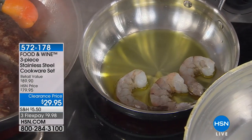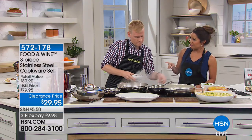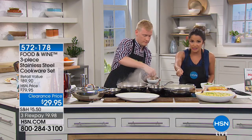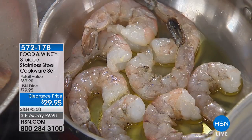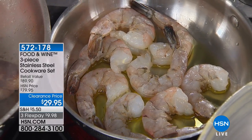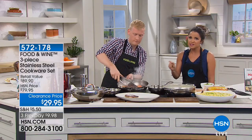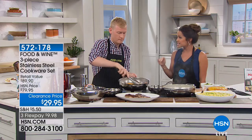The 8-inch fry pan alone is $29.95 day in and day out, so you're essentially getting this 12-inch everything pan with the lid for free at this clearance price. It's still on three flex payments, so under ten dollars gets you two pans that come from Food and Wine — a brand where everything has to be rigorously tested in the test kitchen.